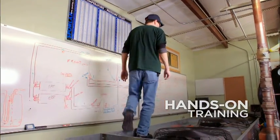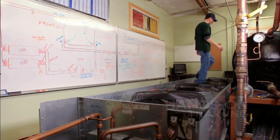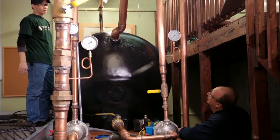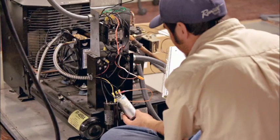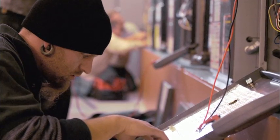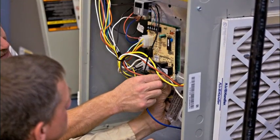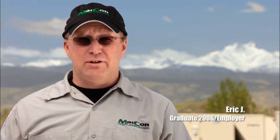We did a lot of hands-on training with the units — the walk-in coolers and the compressors. We actually cut a compressor open and looked at the internal windings to truly see how it works. We've taken apart heat exchangers, relays, and capacitors. It was really hands-on in learning the internal workings of units.